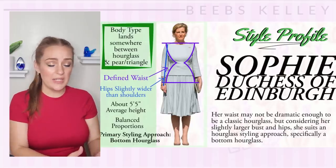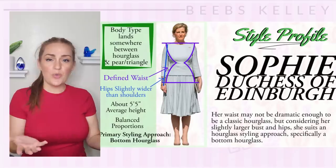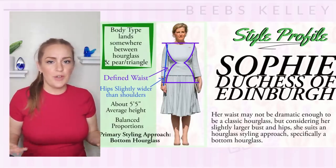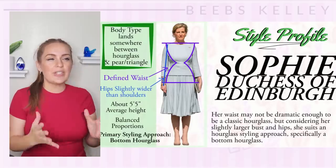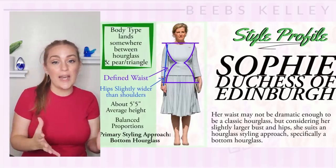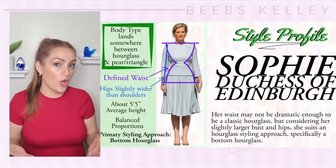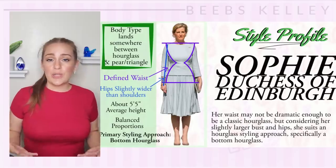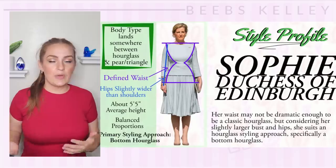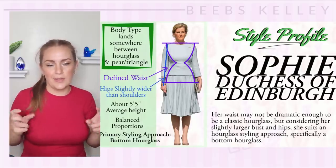Sophie is a little bit busty but not overly so. She's very well proportioned, about 5'5" according to most reports, and quite average in terms of her body type. She seems to have a slight lean towards a pear shape, but she's also got a slight hourglass. Her waist is fairly well defined and not super short or long either.